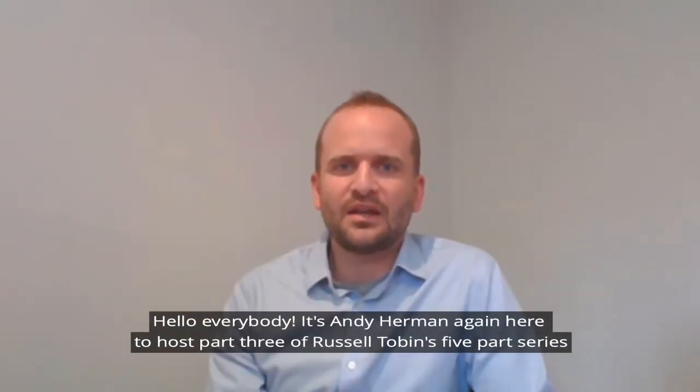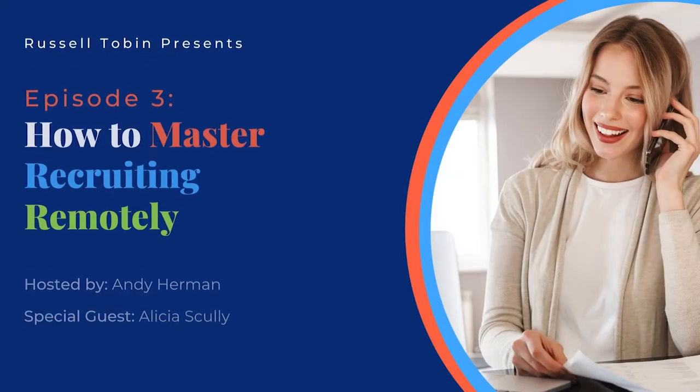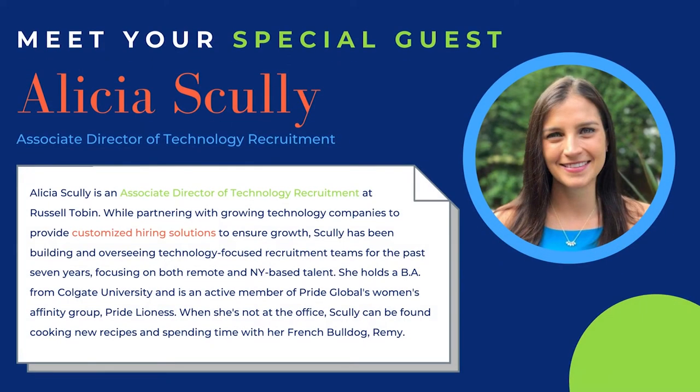Hello everybody. It's Andy Herman again, here to host part three of Russell Tobin's five-part series, Honing Your Digital Presence in a Remote World. Today, we're going to be discussing how to master recruiting remotely. Please join me in welcoming Alicia Scully, who is Russell Tobin's Associate Director for our Technology Recruiting Team in New York.